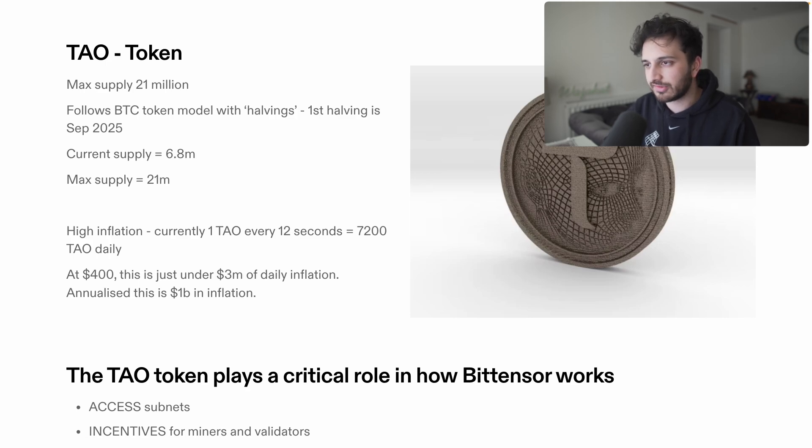The first halving for BitTensor is going to be in September 2025. At the moment, for every 12 seconds one TAU is emitted, and after September 2025 this rate will essentially halve. Current supply as of recording is 6.9 million with a max supply of 21 million, so there's high inflation at the moment. This means we have around 7,200 TAU tokens emitted daily.